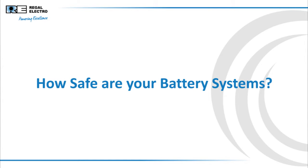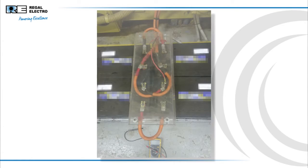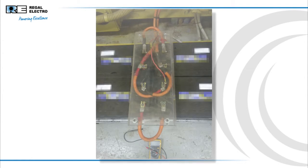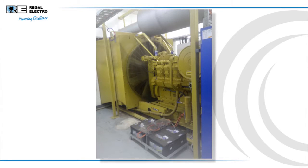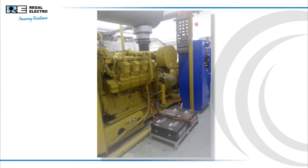How safe are your battery systems? Are your team protected? Regal Electro recently conducted a site inspection to assist one of our customers with their battery requirements, as they had been having difficulties. These batteries were connected in parallel and series to form a 24 volt, 400 amp hour generator start bank.